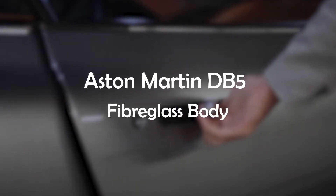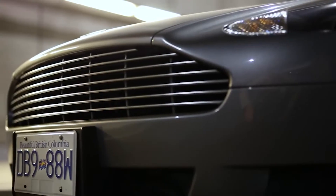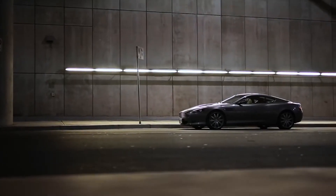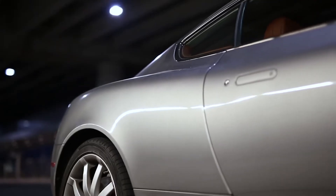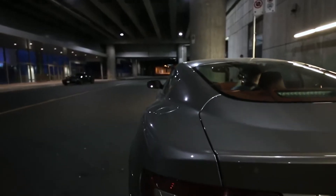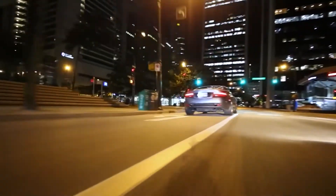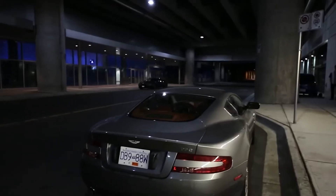Aston Martin DB5 Fiberglass Body. Though this is only a replica of the body of the car, it's still a worthwhile option for anyone wanting to own their very own James Bond car. The auction site Bring the Trailer announced this car during the first week of October, which lines up perfectly with the release of No Time to Die. The car is priced at $65,000 and was handmade by producer the White Rock. Besides the body, the replica also features a right-hand dashboard.